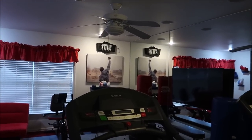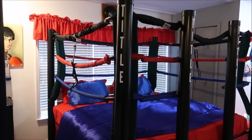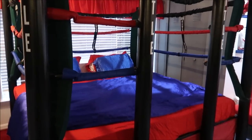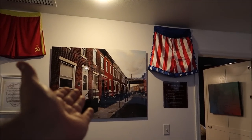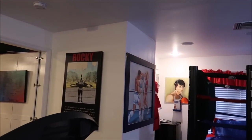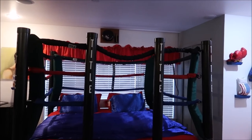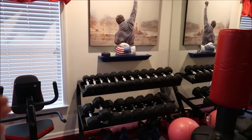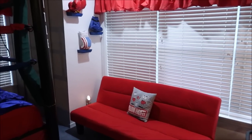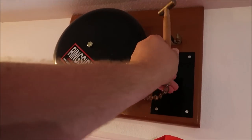Rocky Balboa! The secret room leads into the gym bedroom, which is actually a fully functional gym slash bedroom. Look at the boxing trunks, the Philadelphia art, Rocky himself, the murals — this is an awesome bedroom. I was such a big Rocky fan, and plus you can actually work out in here. I need to ring that bell!